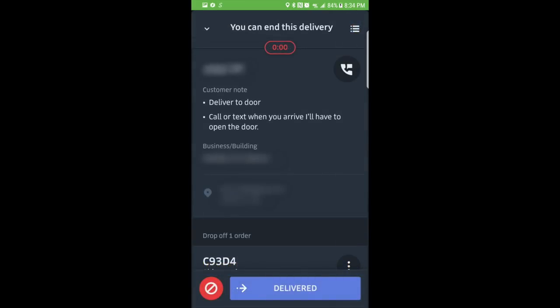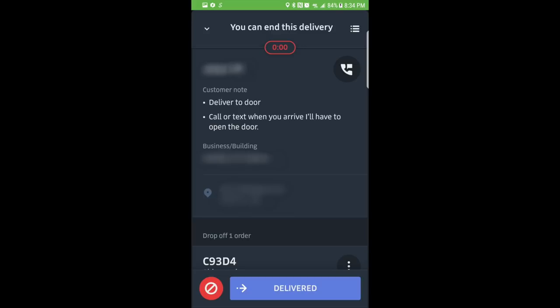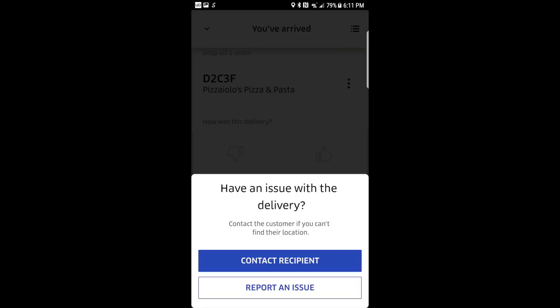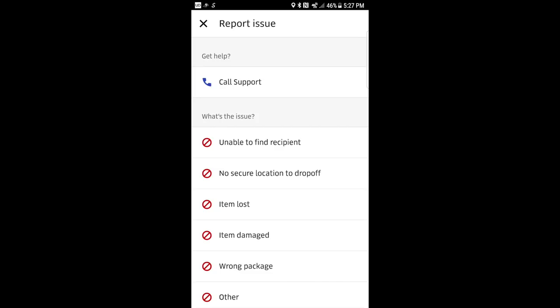Once the countdown is complete, you can cancel the order by pressing the red button at the bottom and you will still be paid for it. In some cases, you may not be able to get close enough to the red dot to trigger the 8-minute countdown. The moment you get within a quarter-mile radius, Uber counts this as arriving. As long as you stay within this radius after 8 minutes, you can cancel and still get paid by pressing the red button with the exclamation mark, clicking Report an Issue, then selecting Unable to Find Recipient — and the order will cancel and you will still get paid.